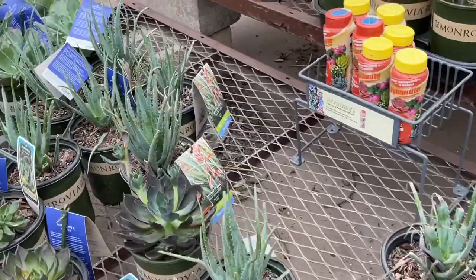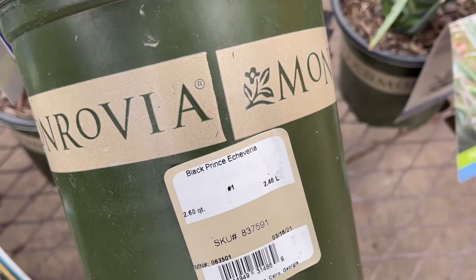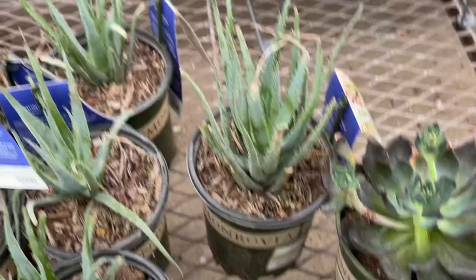Some aloes. I see some large Echeverias — let's see how much they are. I don't see a price on it... I think I know where the price is. $16.98.